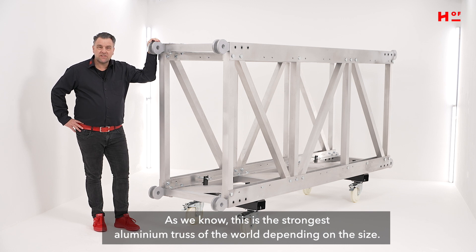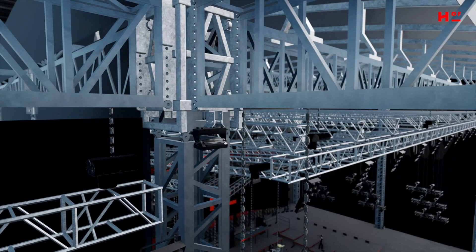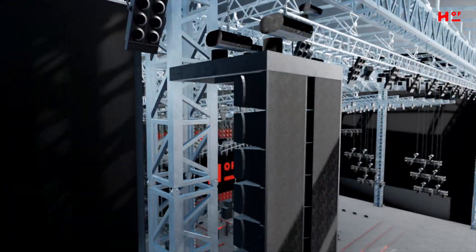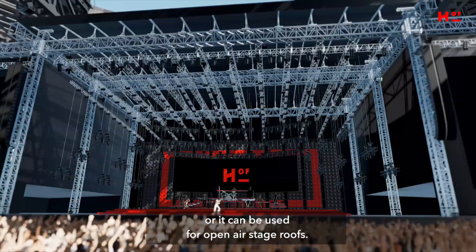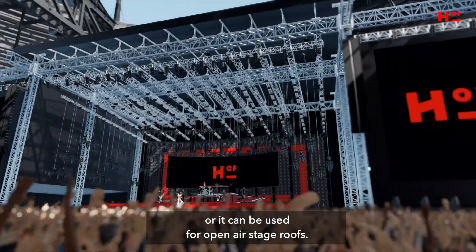As we know, this is the strongest aluminium truss in the world depending on the size. The system is used for large indoor concerts or events, or can be used for open air stage roofs.